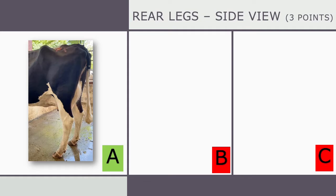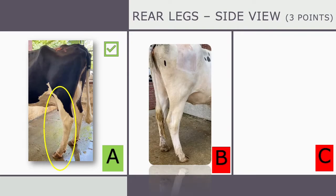A cow's rear legs should have a natural angle to them, standing squarely on her hooves. Too much of an angle can be a problem with distribution of weight. Cow A on the left is what a judge should look for — this cow has a moderate set angle to the hock. Cow B displays a characteristic cattle can have where there is not enough of an angle at the hock. This is called post-legged, meaning their leg is straight as a post.